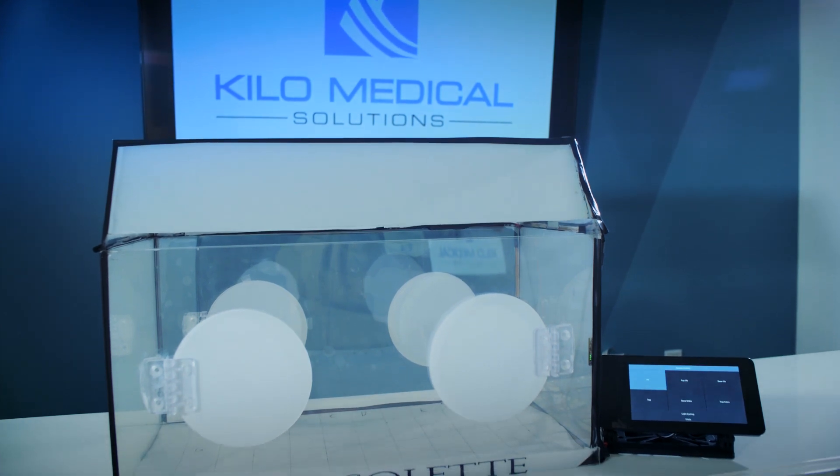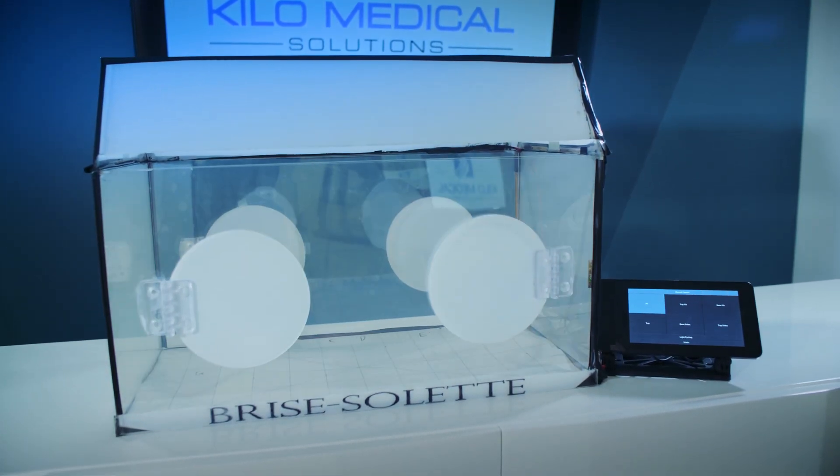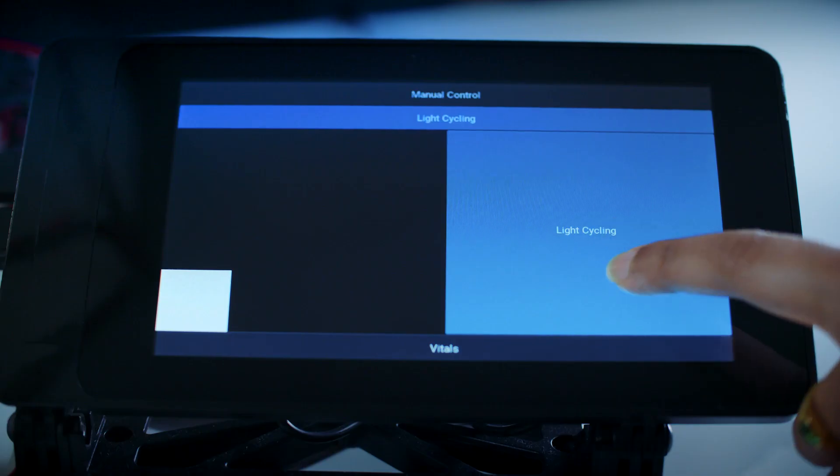We're using electrical films and placing these films on the outside of the incubator walls. We are able to control that with a microcontroller and a microprocessor. The nurse can easily control the opacity of the film, the light and noise environment for these infants at the incubator level itself through the use of a touch screen.